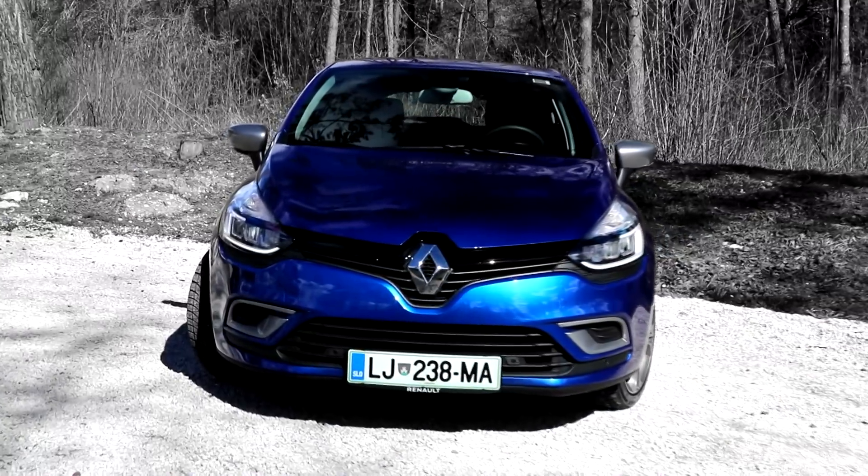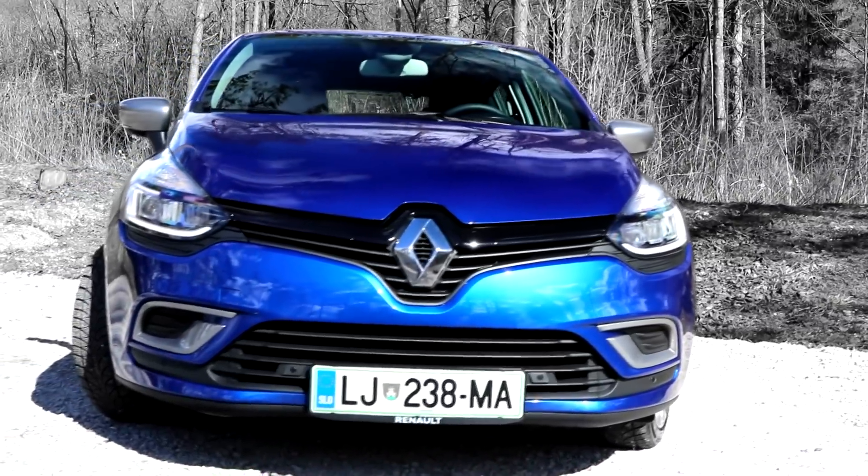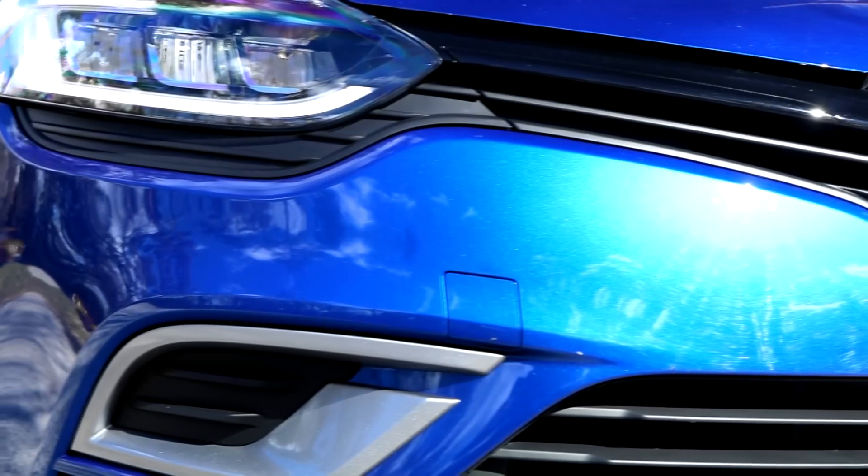No more frowning upon bigger, more expensive cars that boast with their brilliantly white headlights and lovely daylight LEDs. Now you can stuff all of that into the small Clio.